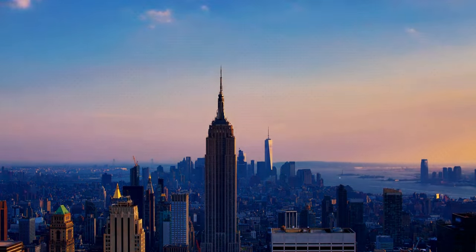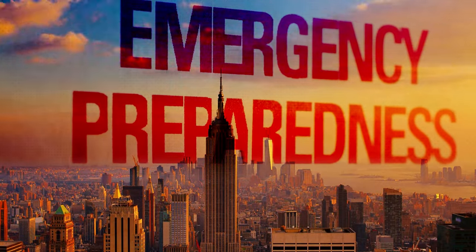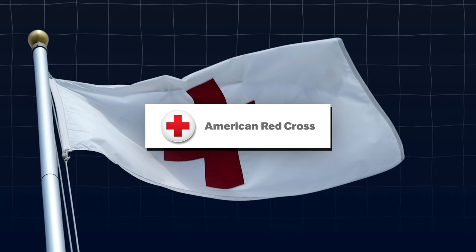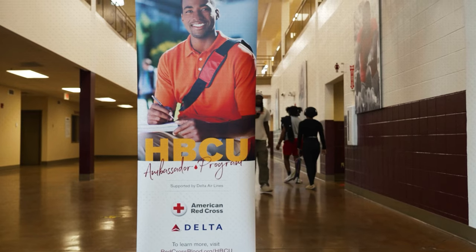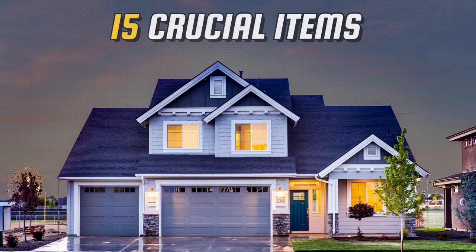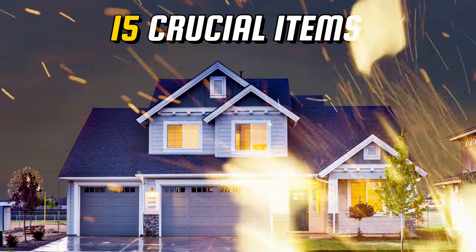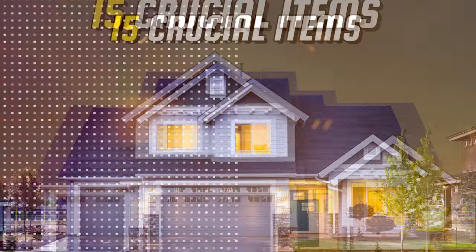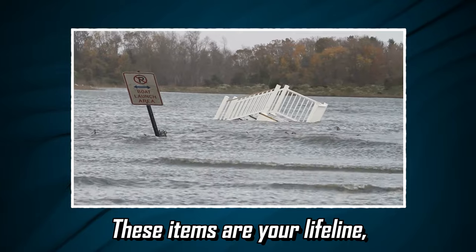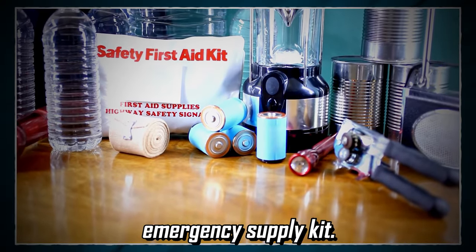Welcome, fellow survival enthusiasts. Today we're delving deep into the world of emergency preparedness, guided by none other than the American Red Cross — who better to prepare us for emergencies than the leading humanitarian organization in the United States. On their website, they've compiled a list of 15 crucial items to have in your home: things that will prepare you for a range of natural and man-made disasters. Think forest fires, winter blackouts, or hurricanes. These items are your lifeline, your first line of defense in building a comprehensive emergency supply kit.